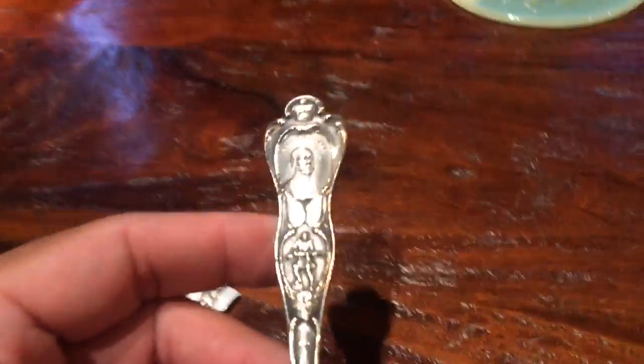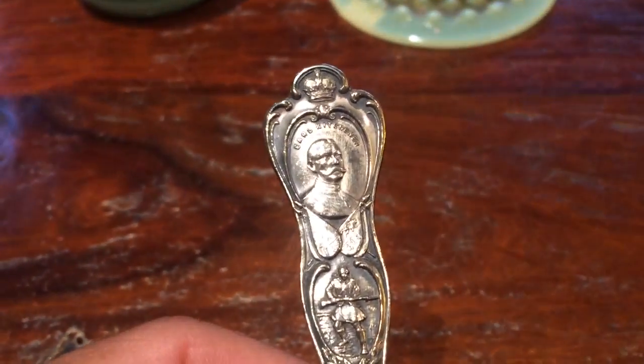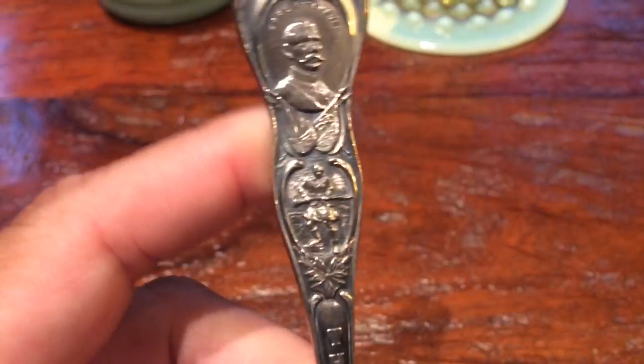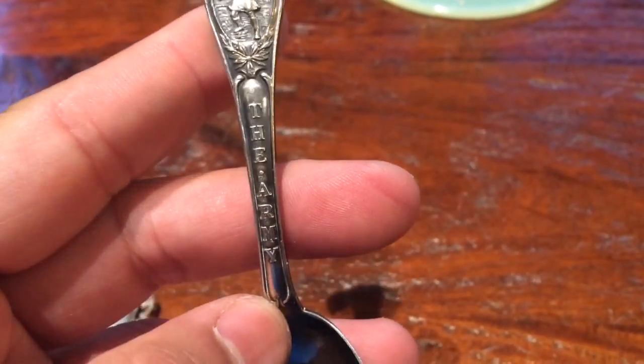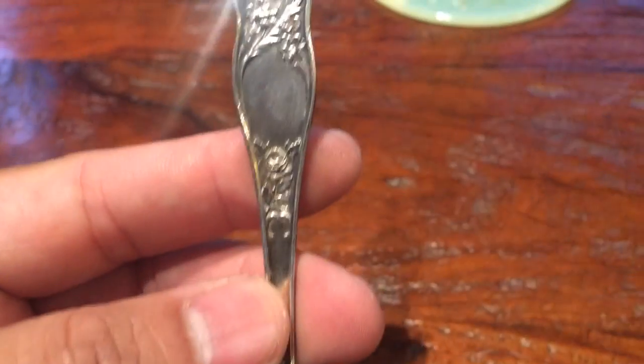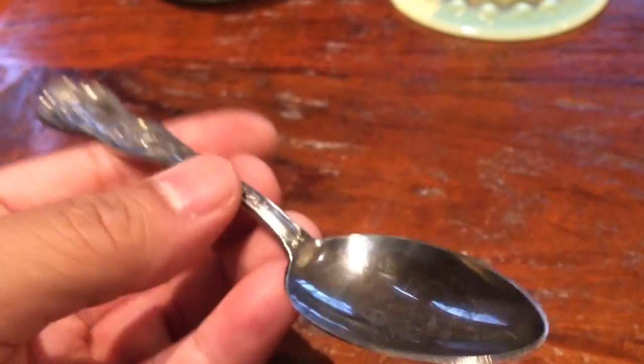And this, I believe was also like a buck or two. It's not silver, but it is old. It is commemorating Earl Kitchener for World War I — the great army. So as a collectible piece, it's quite ornate. Who knows, maybe worth 10, 15 bucks.